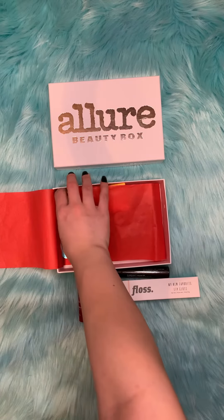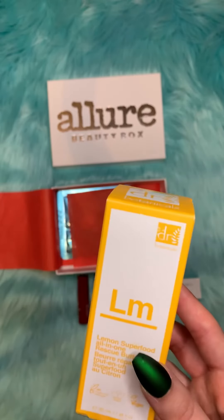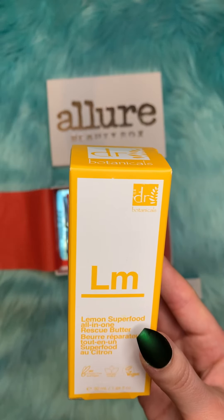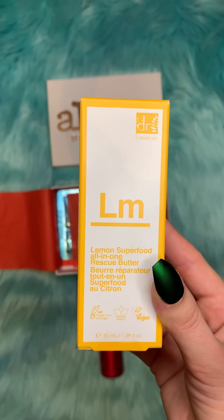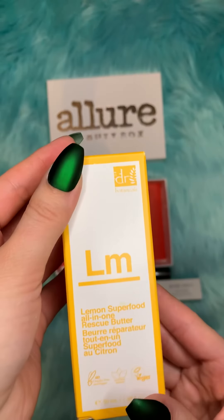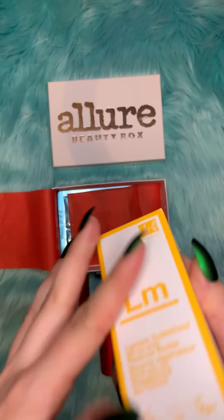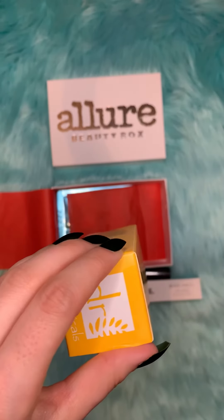Our next item is the Dr. Botanicals Lemon Superfood All-in-One Rescue Butter, and this retails for $14.90. Looks like it's closed, let me use my scissors.